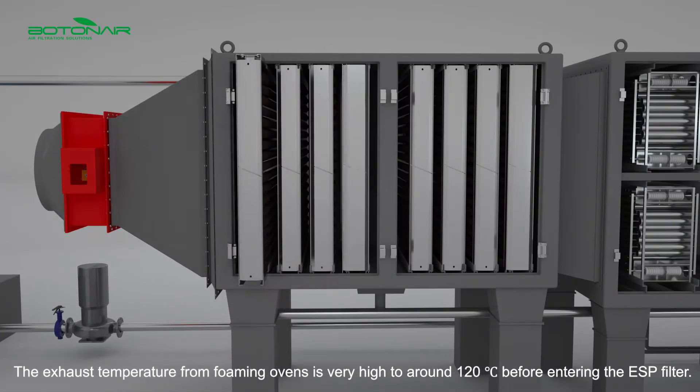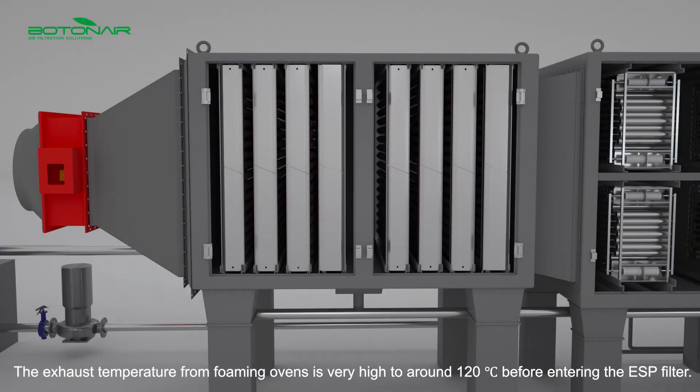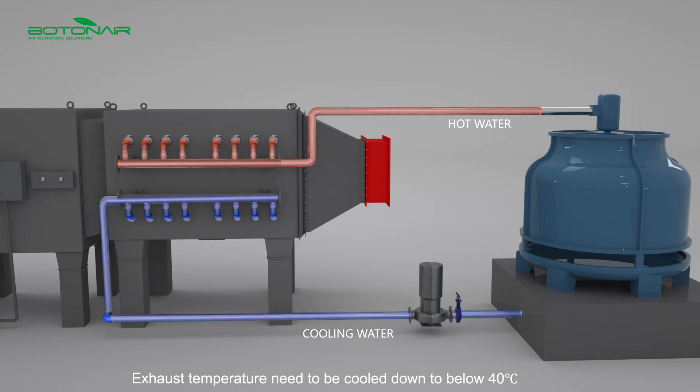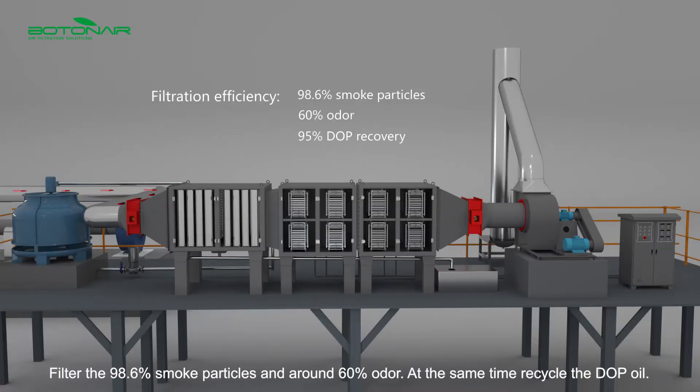The exhaust temperature from foaming ovens is very high, around 120°C, before entering the ESP filter. Exhaust temperature needs to be cooled down to below 40°C. The system filters 98.6% of smoke particles and around 60% of odor, while at the same time recycling the DOP oil.